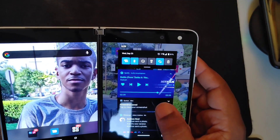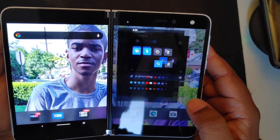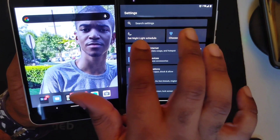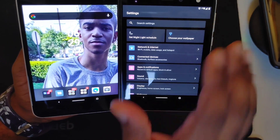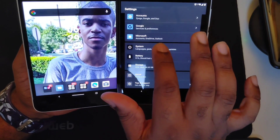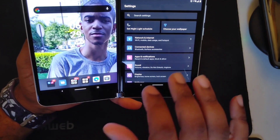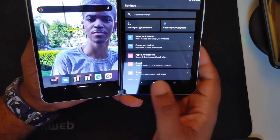Now in the settings, something that I saw that I'm not quite sure was there before — but right up top, there's a set nightlight schedule button and a choose your wallpaper button, right there for you to go into. I don't know if those were there before, I really don't remember, but I personally don't remember seeing those two buttons there.